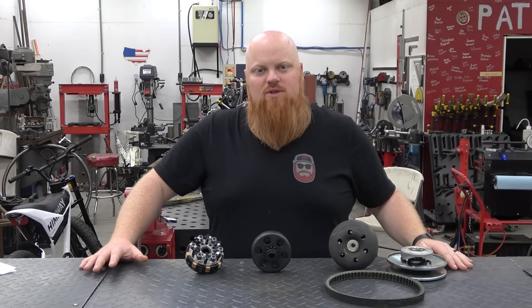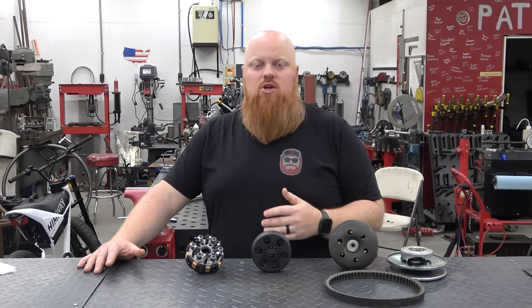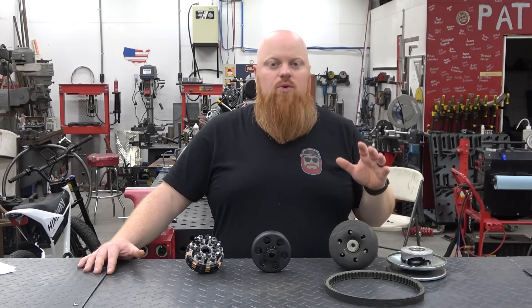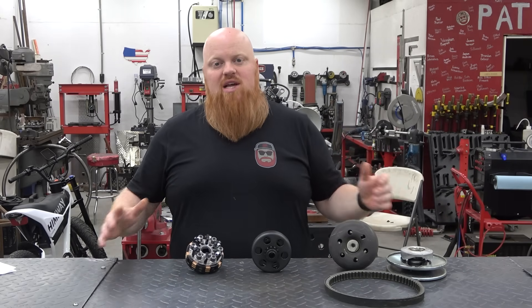Welcome back to Revere's Garage. In today's episode we're going to be talking about clutches. We're going to compare a drum clutch versus a disc clutch, go over all their features and how they work. We're also going to compare them to a CVT setup, help you decide which one is best for you, and go over the best way to set these items up.